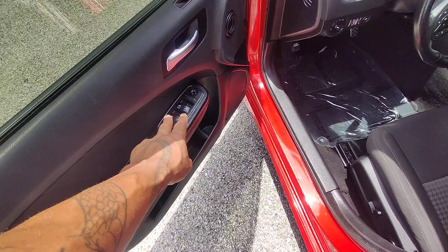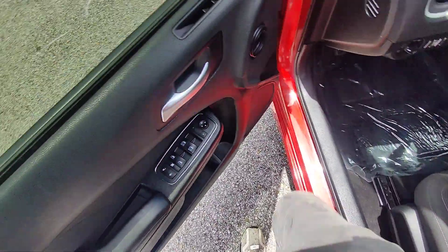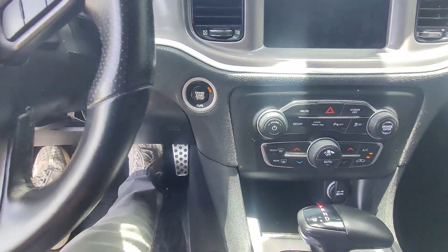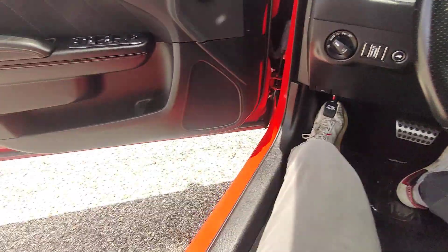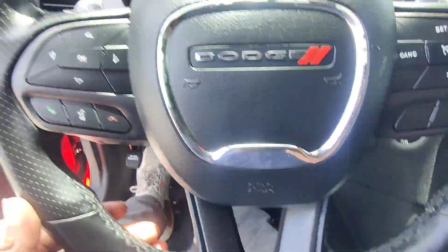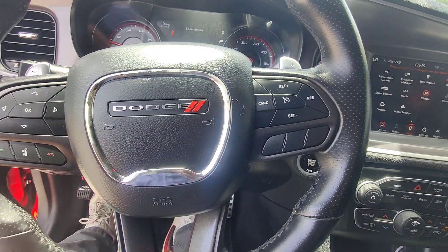You can see we have automated doors and windows, standard on every vehicle. We do have automated seats with lumbar support. Hopping into the vehicle — this is a push-start vehicle, starts right up. With that dual exhaust you can definitely hear it's got a nice little gurgle.